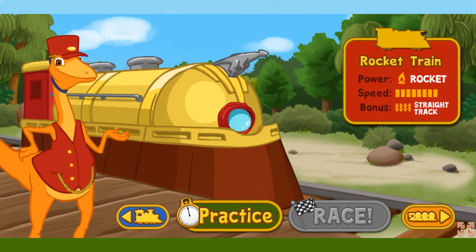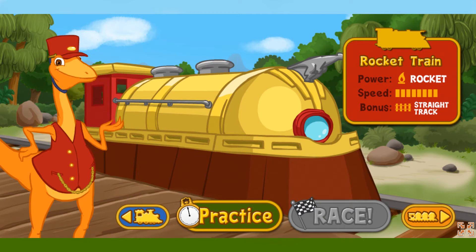This is the rocket train. It is rocket-powered. It does best on straightaways, so watch for straight runs of track to give this train a speed boost. Select the practice button to try out this engine before you race.